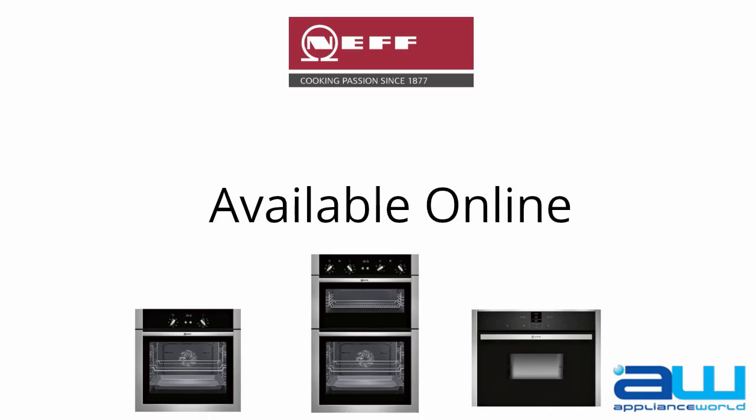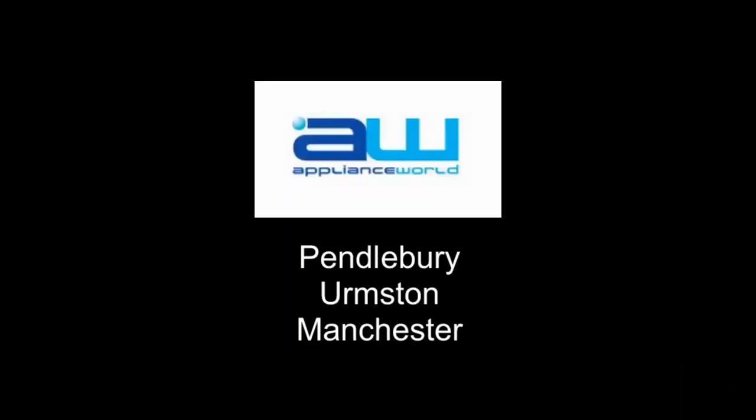We have a huge selection of Neff Ovens online on our website, but for local advice and the best prices, visit us in-store today.